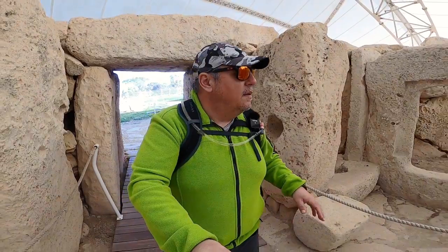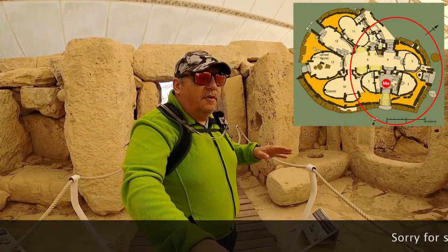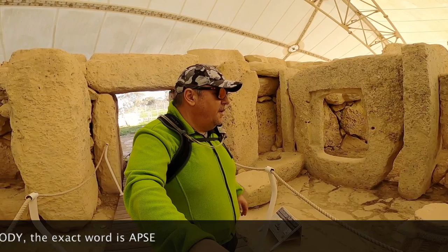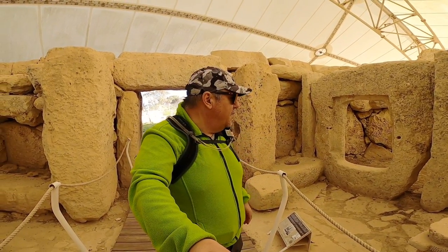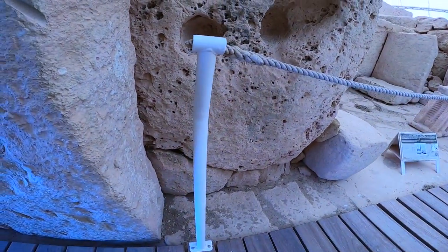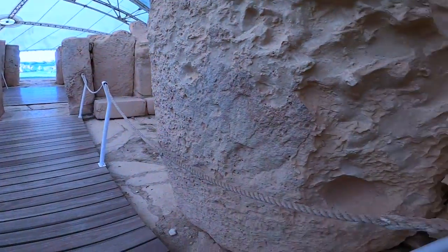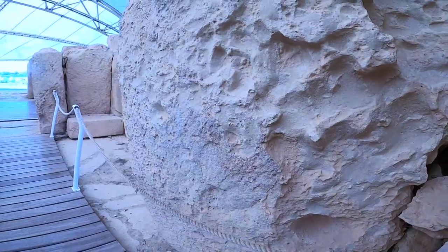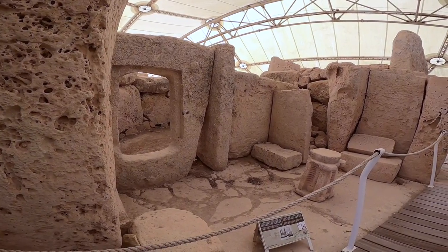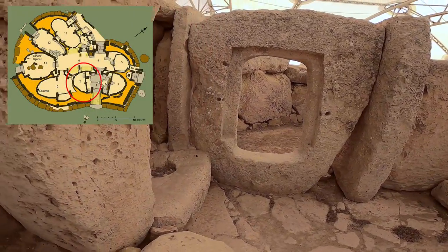The temple started half or smaller than it is now — it originally had four rooms, which are called apses. There were some modifications over time. Another thing to point out is these holes here, which you'll also find on the other side. Most probably they were made so the entrance could be blocked, either by wooden beams or something similar to close off this area.